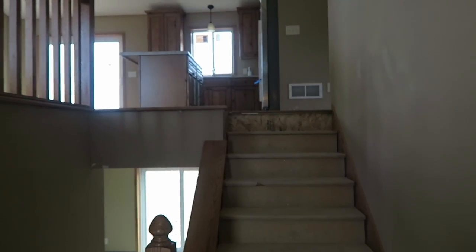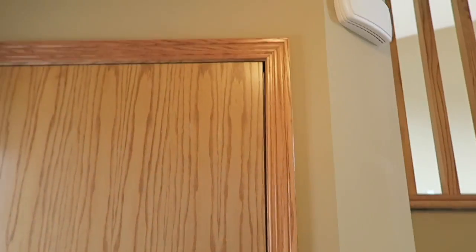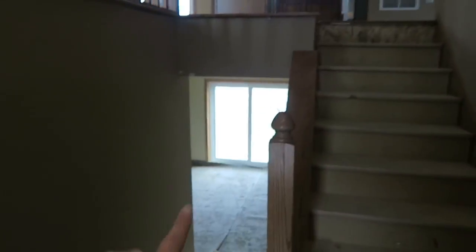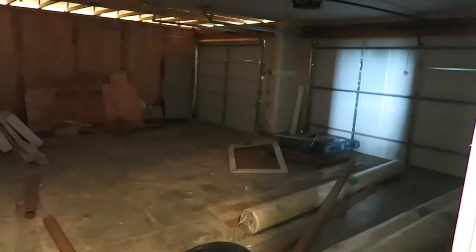This home is still under construction, kind of like I suspected. However, here's the front entryway. Here is a coat closet — that's kind of nice. Some of the floor plans I've been looking at don't have a coat closet, so that's a bonus. And then there'll be a banister and guides to go up or down. Over here is the entrance into the garage — it's a three car garage. They've got all their materials in there.